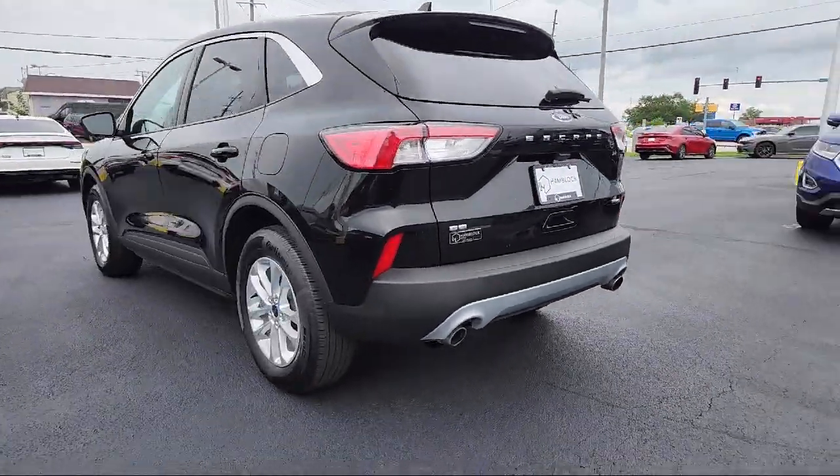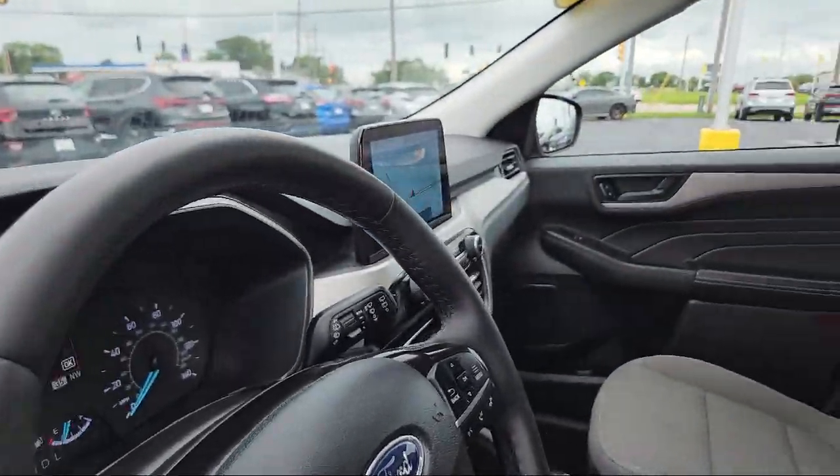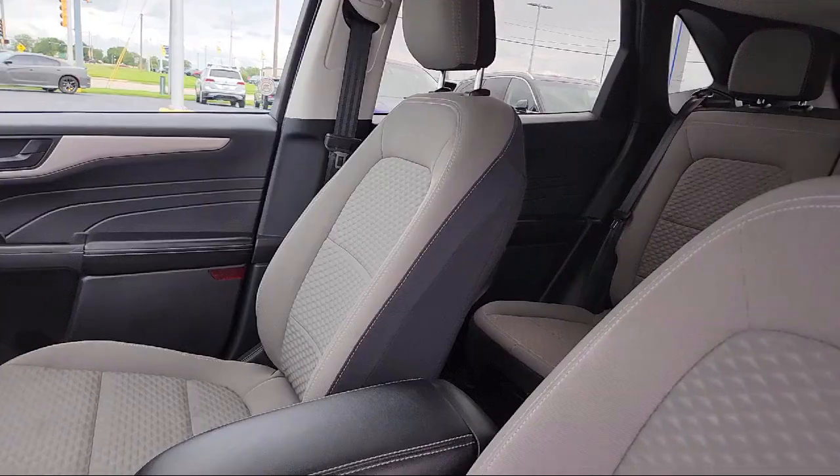It also features driver monitoring, variable speed intermittent wipers, and has less than 30,000 miles on the odometer.